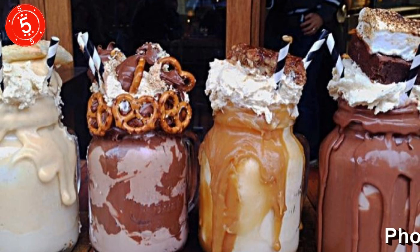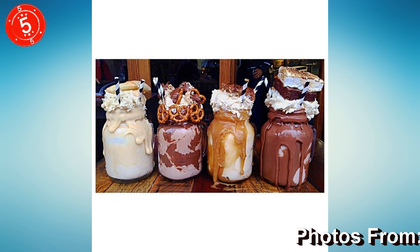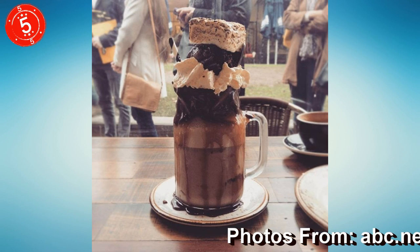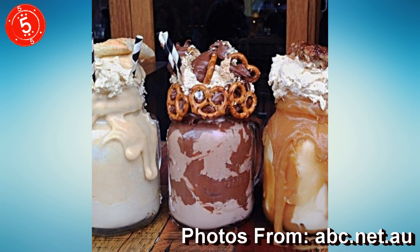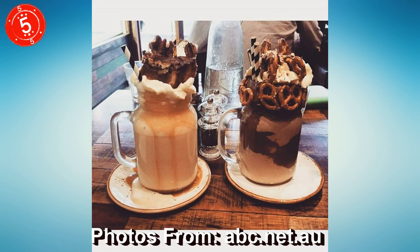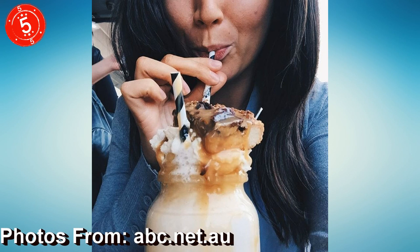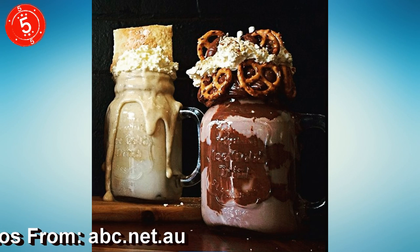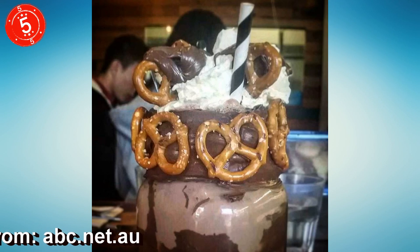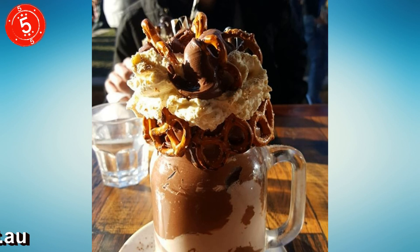Number 5: Freak Shakes. Freak Shakes are the best thing to come out of Australia since Kylie Minogue's backside, although that pert ass has definitely never been anywhere near these culinary heart attacks. A freak shake is the answer to the question, how can I make my dentist hate me? And is packed with an assortment of sugary and sweet treats, usually totaling well over 1,000 calories each.